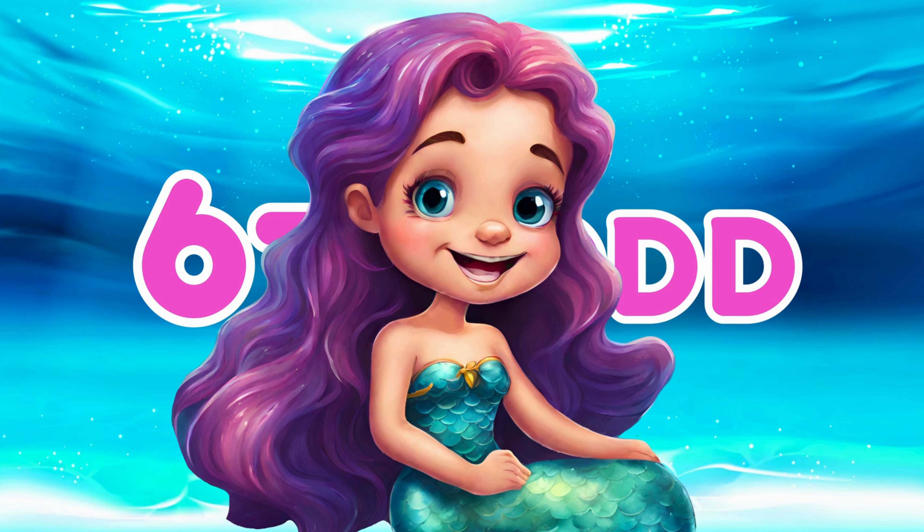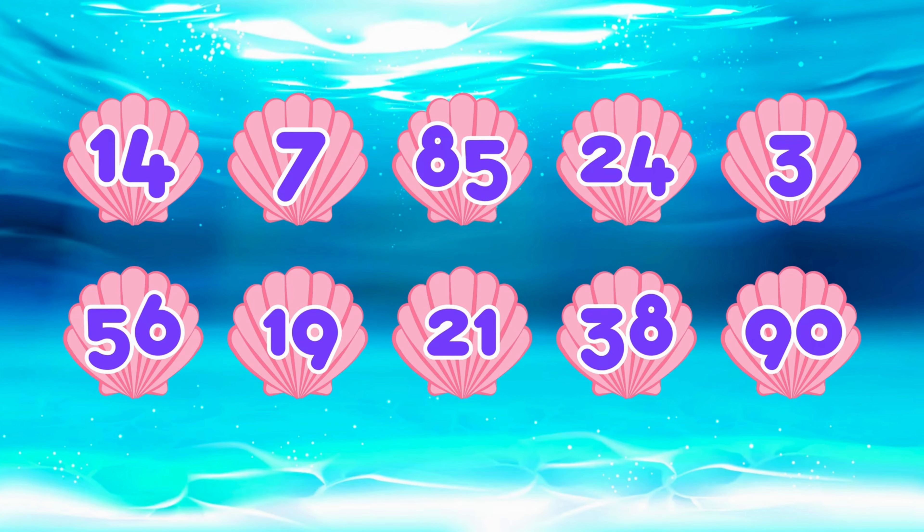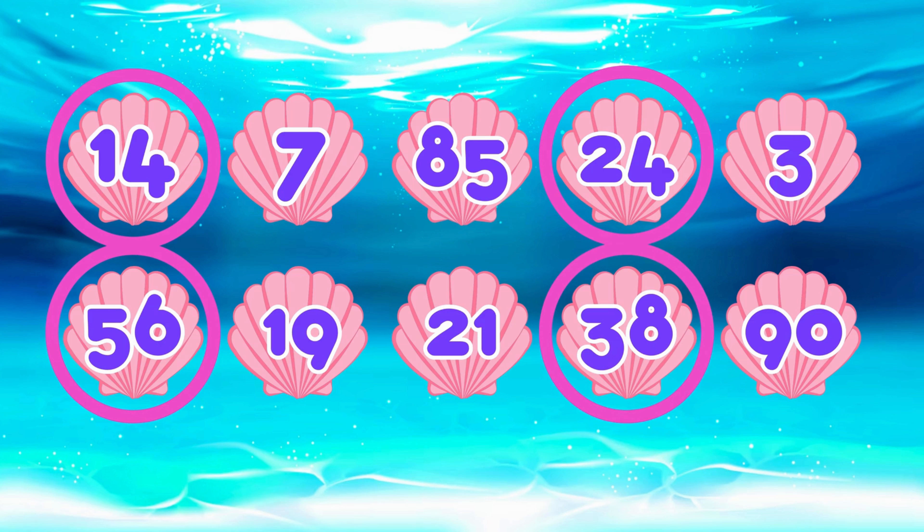So now that we know what makes a number even and what makes a number odd, let's play a quick game. Which of these numbers is even? Remember, even numbers end in zero, two, four, six, or eight. That's right! The even numbers are fourteen, twenty-four, fifty-six, thirty-eight, and ninety.